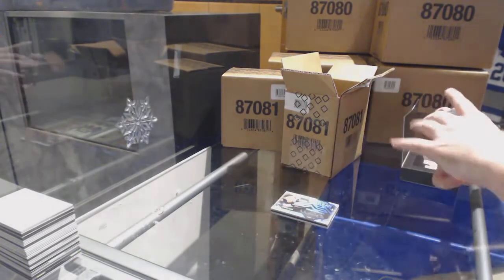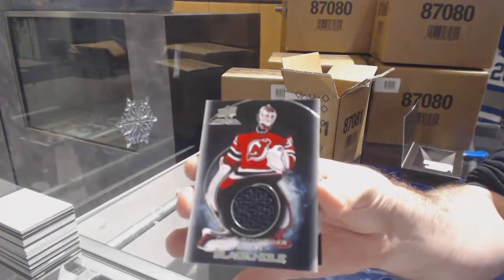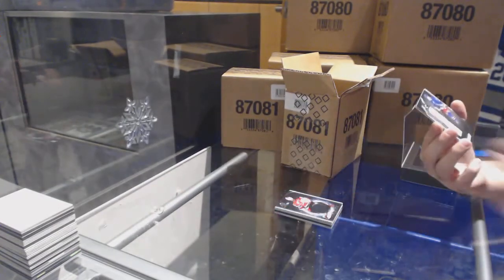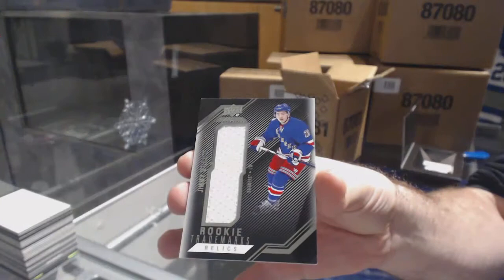For the Devil Black Hole, Cory Schneider. And we've got a rookie trademark relics VC for the Rangers.